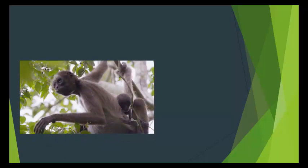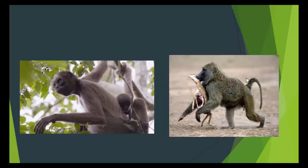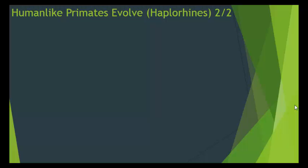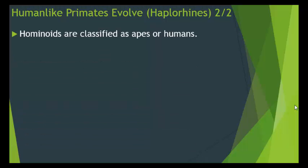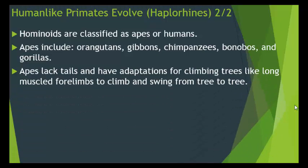Here is an example of a Haplorhini — we know it's a Haplorhini because it has a tail. It's hanging in the tree with its baby. Another Haplorhini has left the tree to go hunting but still has a tail, and we can see it has killed some type of animal to eat. Hominoids are classified as apes or humans. Apes include orangutans, gibbons, chimpanzees, bonobos, and gorillas. Apes lack tails and have adaptations for climbing trees like long, muscled forelimbs to climb and swing from tree to tree, while monkeys use their tails.